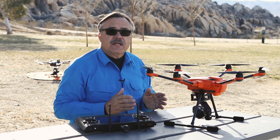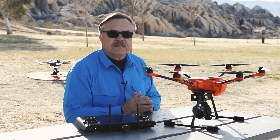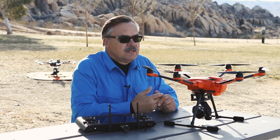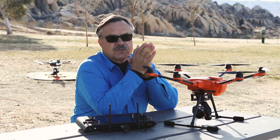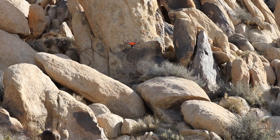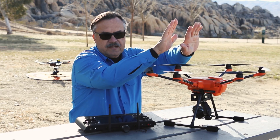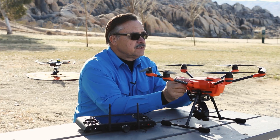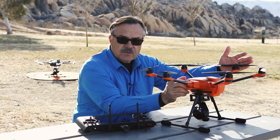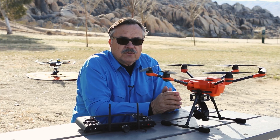One thing to talk about is pilot location and relationship to the drone while flying. You have to keep in mind how you judge distance and how you can see how close something is to another object. As something gets further away, it's harder to judge proximity — like when the drone is flying away next to a rock while photographing rock climbers. But if you position yourself so the rock face is beside you, you can see the clear gap between the rock and the drone, so you can get much closer. Position yourself in the right spot to judge distance.